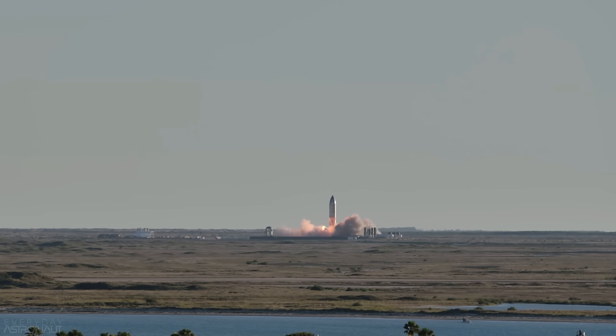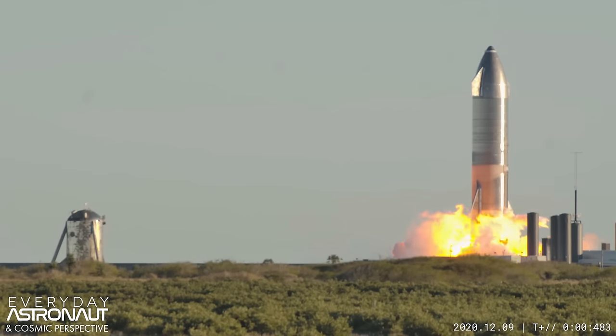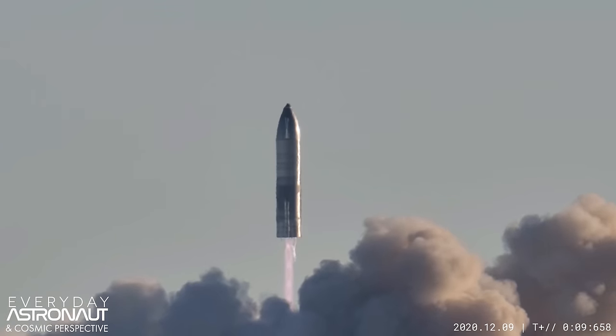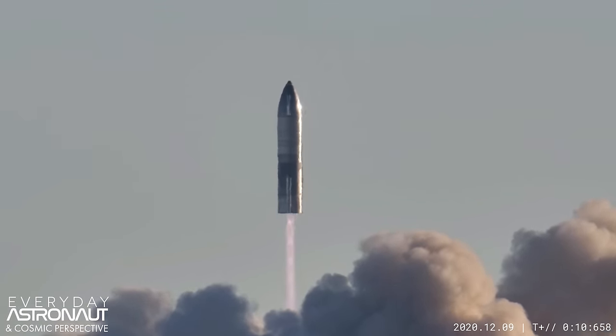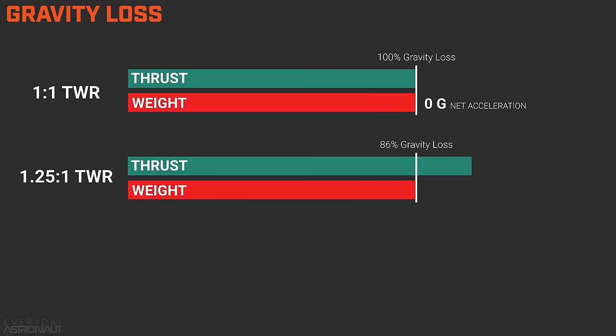This is due to something called gravity loss or gravity drag. Since gravity pulls at everything on Earth with 1 G of force, gravity eats up that first 9.8 m/s² of acceleration. Until you produce more than a 1-to-1 thrust-to-weight ratio — until your rocket makes more thrust than it weighs — it will go nowhere. If your thrust-to-weight ratio is exactly 1-to-1, 100% of your thrust is spent fighting gravity and 0% gets you somewhere, meaning net acceleration is zero. At 1.25-to-1, 80% of thrust still fights gravity and only 20% accelerates you, giving a net acceleration of 0.25 Gs.